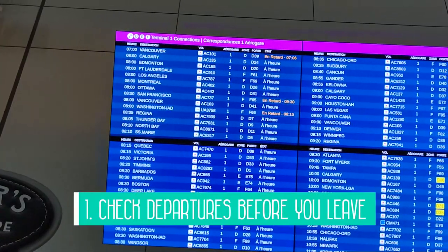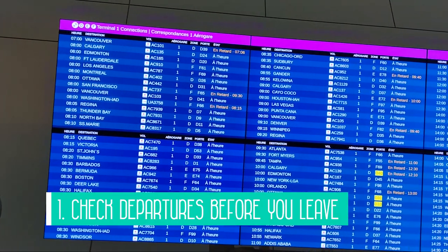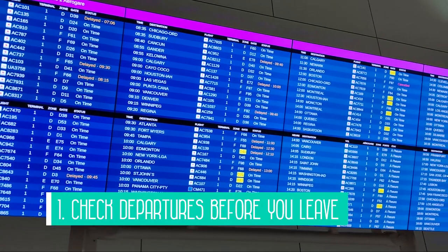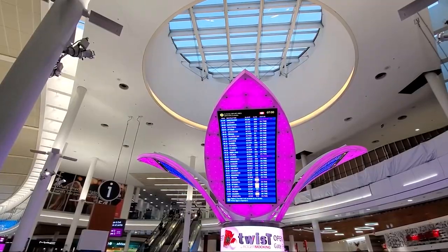I'm at Pearson International Airport and we are getting ready to board our flight to Cancun. I wanted to take you along and show you what it's like at the airport here in Toronto and Cancun. The first tip would be to double check your flight before heading to the airport to make sure it's on time and not cancelled — as you can see on these boards, there were quite a few delays.